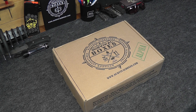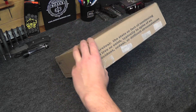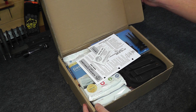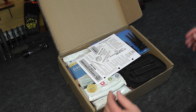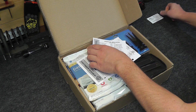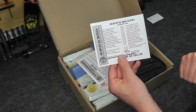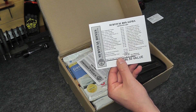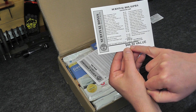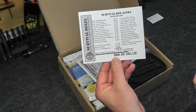Alright, without further ado, let's get into Survival Boxes Alpha. First of all we have a thank you card, which is very nice. Next we have our gear list, which is everything that comes in the Survival Boxes Alpha box for November 2016. As you can see, our total value for this box is $86.50.